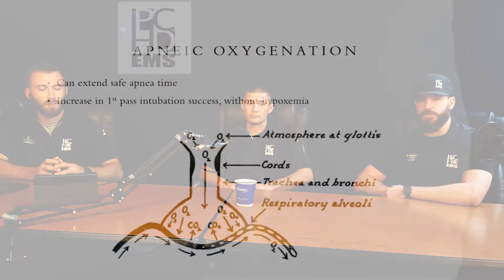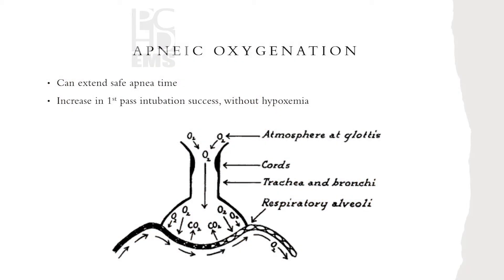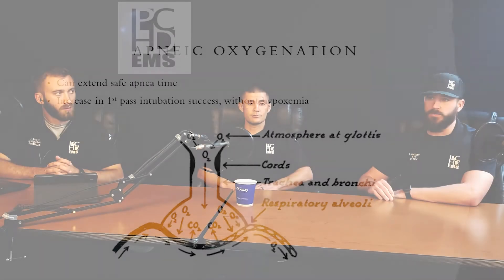Apneic oxygenation is kind of another step after or during pre-oxygenation. We want to leave that nasal cannula on at flush flow rates, even when the paralytic hits. So you're moving the non-rebreather, the BiPAP, or the BVM out of the way and still letting that oxygen flow. Even though they're not spontaneously breathing, you're getting a high concentration of oxygen all the way down to the alveoli where it diffuses into the blood. So leave the nasal cannula on.